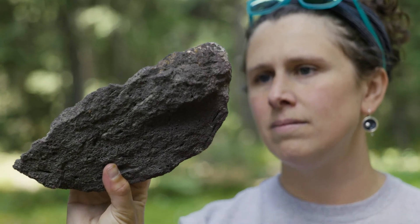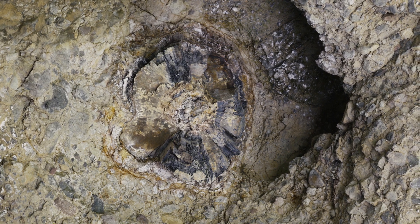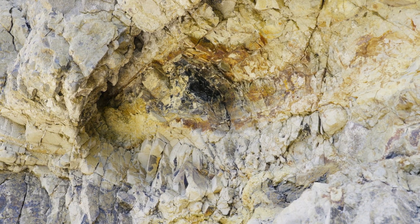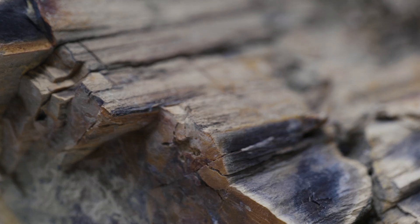Dr. Madison Myers is a volcanologist at Montana State University. Stumps, leaves, and even pollen were all preserved in the volcanic slides, resulting in a unique record of life during the Eocene.